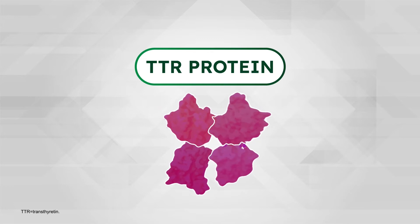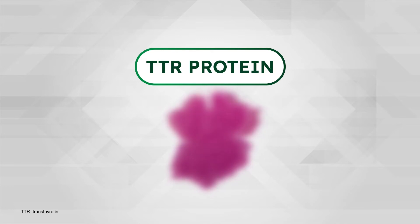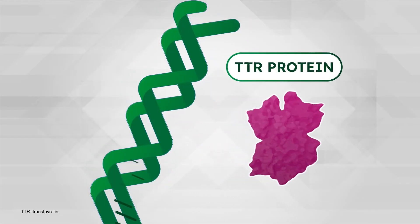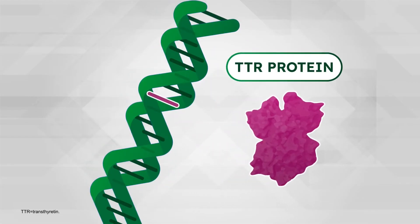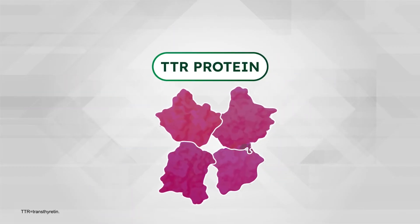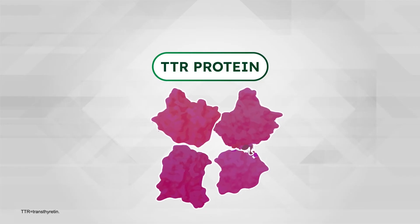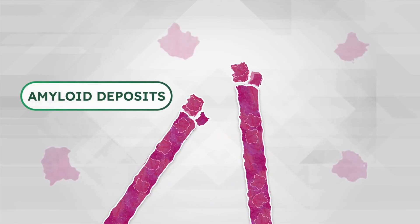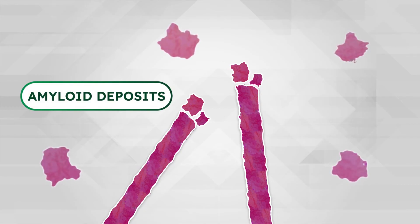TTR is made up of four subunits that are linked together to form the functional TTR protein. In hereditary TTR-mediated amyloidosis, or HATTR, a mutation in the TTR gene leads to an unstable form of the protein that breaks down into its subunits that misfold. The misfolded protein clumps together to form amyloid deposits, which build up in tissues and organs throughout the body, causing damage that leads to the symptoms of HATTR.